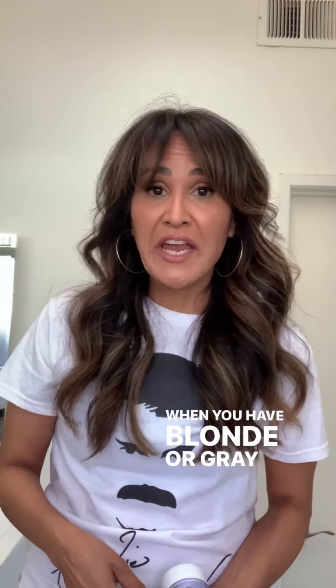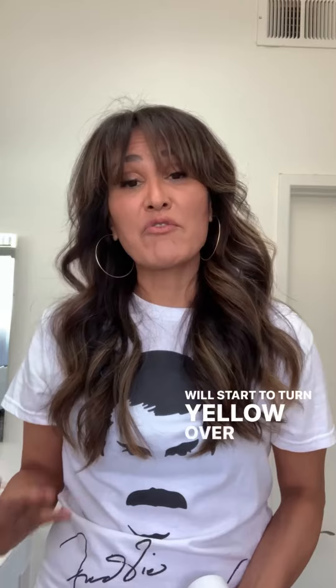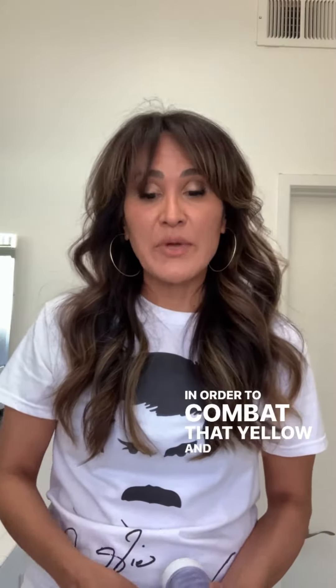Healthy hair care tip number 44: when do you need purple shampoo versus blue shampoo? When you have blonde or gray hair, your hair tends to turn yellow. This usually happens from elements and products that leave residue on your hair, which will start to turn yellow over time. To combat that yellowing, you want to use a purple shampoo, because on the color wheel the opposite of yellow is purple or violet.